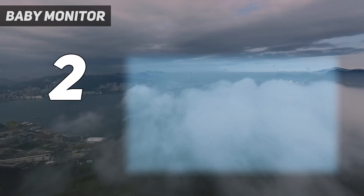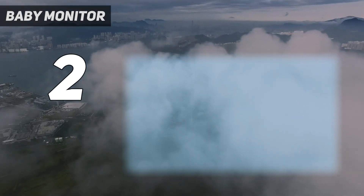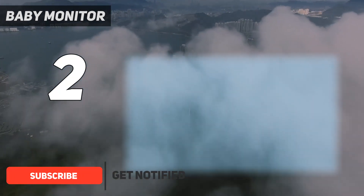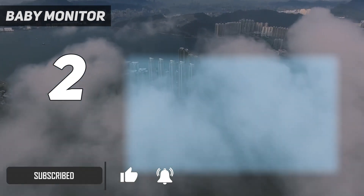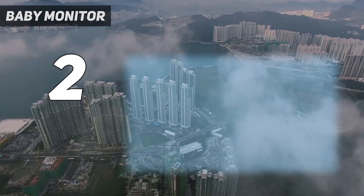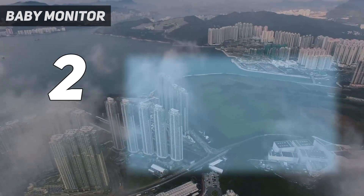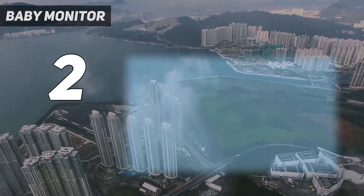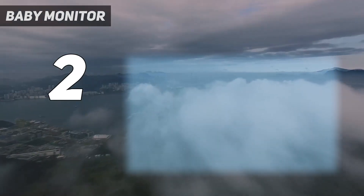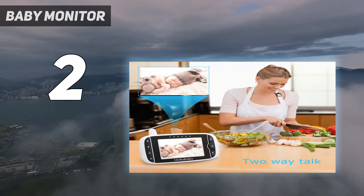Number two on my list: the Hello Baby monitor. It has a digital camera and a 3.2-inch LCD screen that offers crystal clear images. The camera detects low light automatically and activates night vision, allowing you to view the baby even after they have gone to bed. You can also soothe the child and talk to them without entering the room, thanks to two-way communication technology. The room temperature indicator ensures your baby feels at ease.